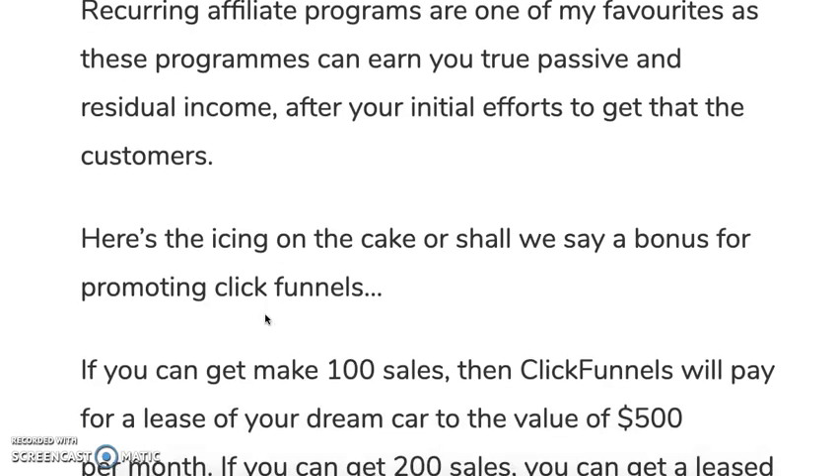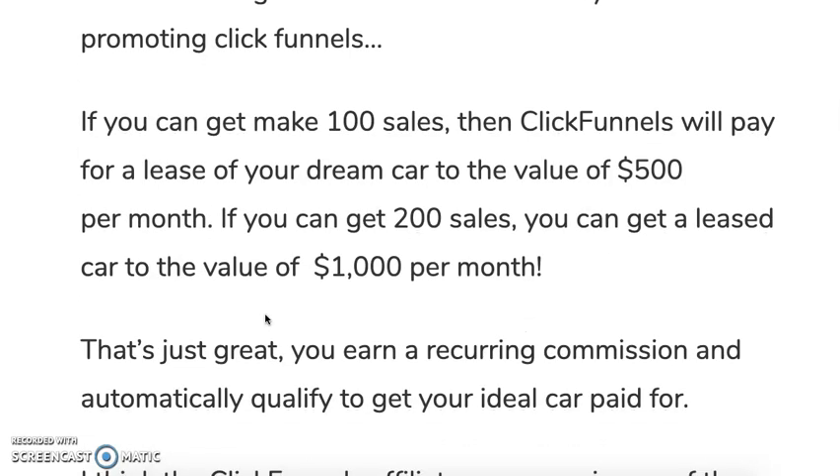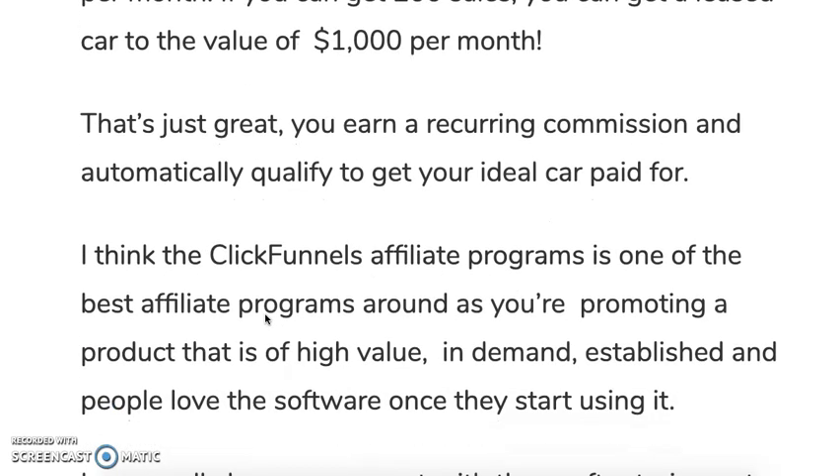Here's the icing on the cake — a bonus for promoting ClickFunnels. If you make 100 memberships — whether $97 or $297 — ClickFunnels will pay for the lease of your dream car to the value of $500 per month. If you can get 200 sales, you can get a lease car to the value of $1,000 per month. So for promoting an affiliate program, you can get your ideal car paid for by the ClickFunnels team. You just need 100 customers minimum, or 200 sales for the $1,000 car lease.